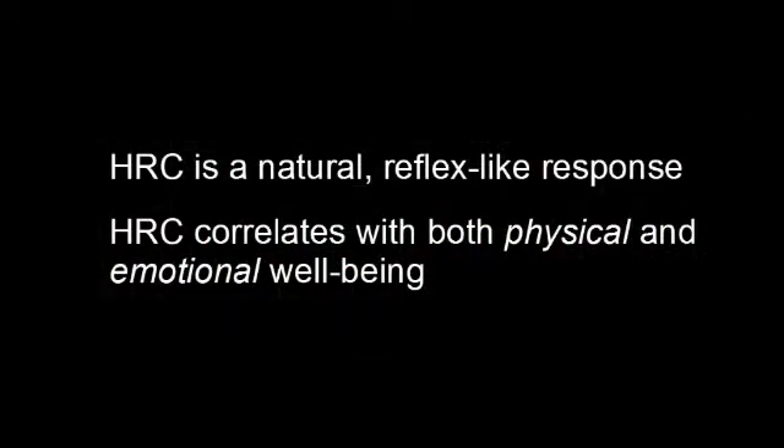Heart rate coherence is a very natural and reflex-like response. It's very useful in biofeedback, firstly because research has shown that it correlates with both physical and emotional well-being, and secondly because it's possible to train heart rate coherence, so that you can access greater well-being. The body develops heart rate coherence when you're in an open, harmonious and emotionally positive state of mind. However, negative emotions like anxiety and anger tend to disrupt it.